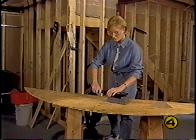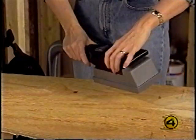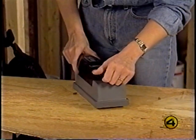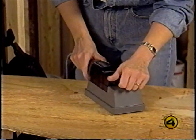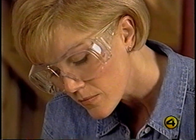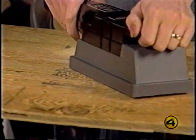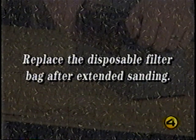Insert the attachment hose into the end of the turbo accessory, turn the Kirby on, press the on button on top of the sander, and grip the sander at the front and rear. While applying light pressure, move the sander over the surface slowly, allowing it to do the work — don't force it or lean heavily on it; the tool works fast at high speeds. Replace the disposable filter bag after extended sanding, because the dust is fine and tends to plug the pores of the bag.